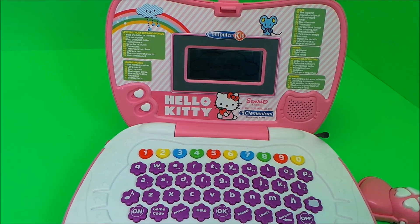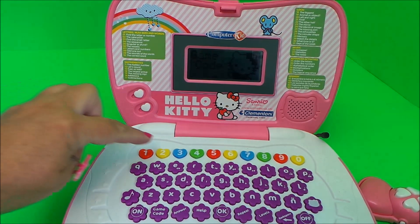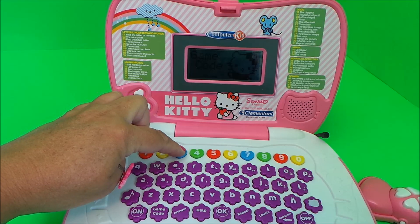The device says: 'Hi, let's play together with Hello Kitty — a whole world of entertaining activities lies ahead. Select a game and let's try.' Let's try number 33 — melodies.